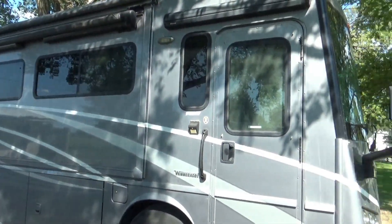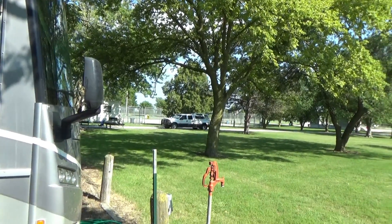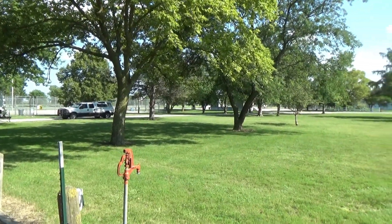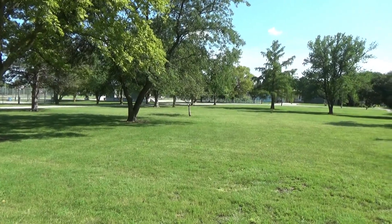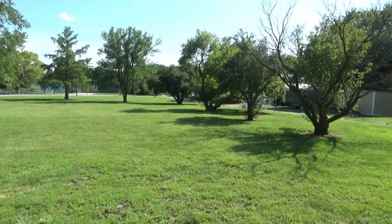Right in front of me here is a nice big lawn with a little bit of shade. I'm only going to stay here a couple days. The only real attraction for me here is the restaurant, but with free electric and water, can't complain too much about that. Good day, folks.